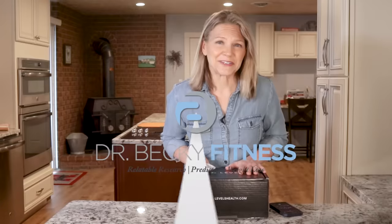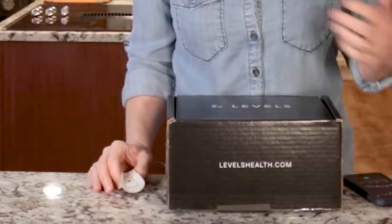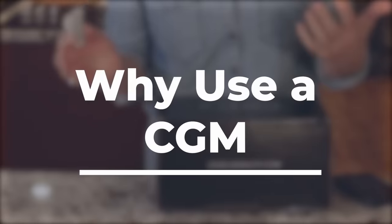This is Levels. They are sponsoring this video, and I appreciate them reaching out to me because Levels makes it possible for anyone to benefit from a Continuous Glucose Monitor.